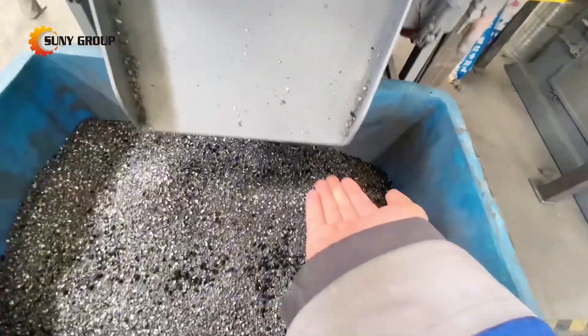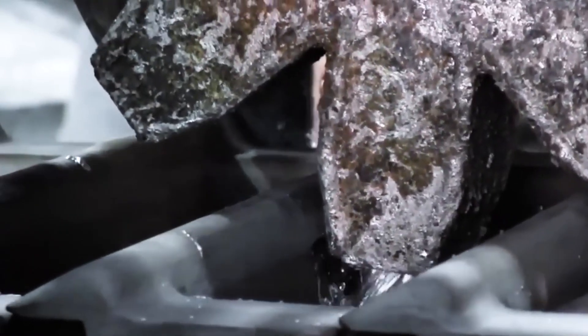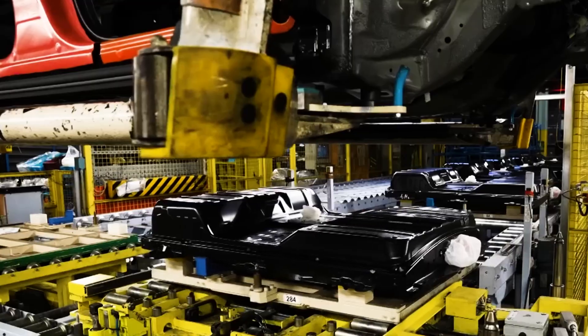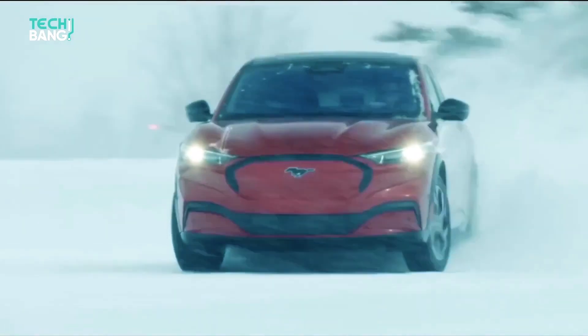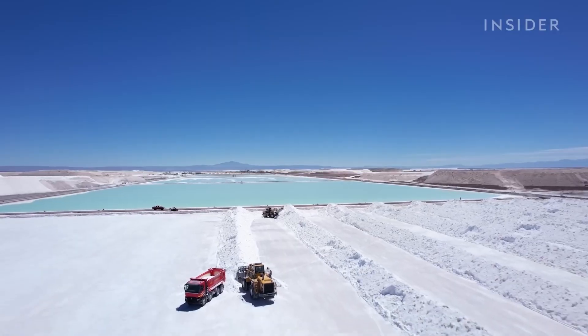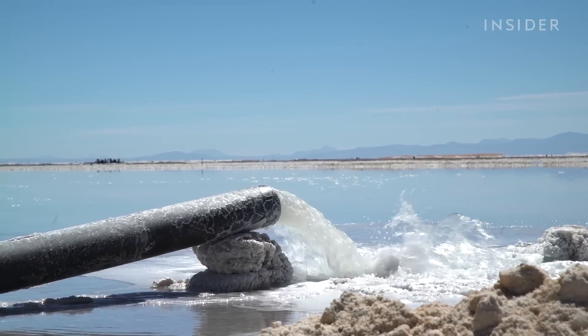After shredding, the real work begins. The battery fragments go through a sorting process where recyclers use sieves and chemical treatments to pull out valuable metals. Lithium is one of the most important materials recovered because it's a key ingredient in new batteries and is in high demand for electric cars and renewable energy storage. Mining lithium is expensive and damaging to the environment, so recycling old batteries helps reduce the need for fresh extraction.